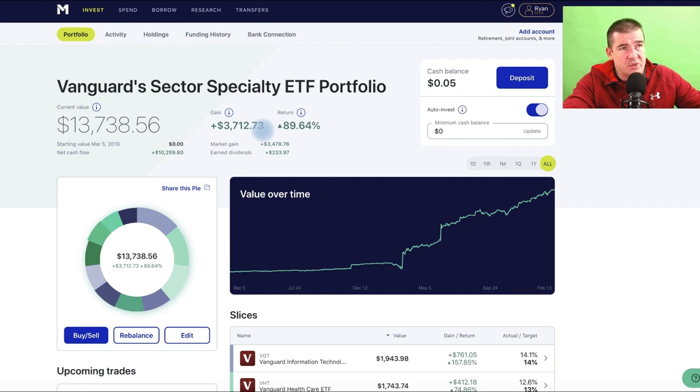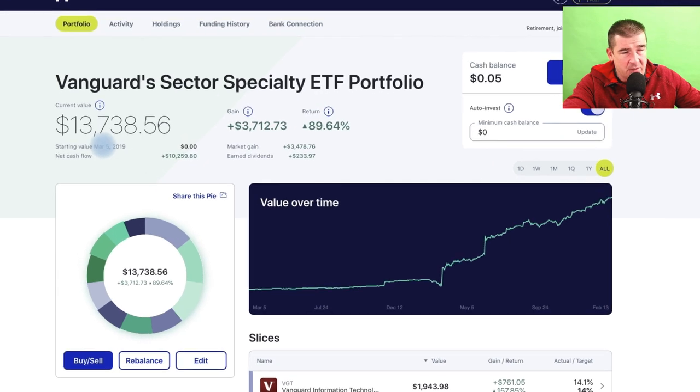You can deploy a strategy by catching a testimony on my video. The proof is in the numbers — being up $3,700 on a fairly light portfolio, with inflows to this account at just over $10,000 by doing absolutely nothing. I'm not trying to beat the market, not trying to find the next best thing or the next moonshot stock. I invest in this and I forget it. Owning the 11 sectors — very simple, passive investing since March 5th of 2019 — we've done nothing but win in this portfolio.